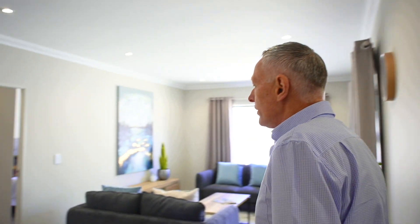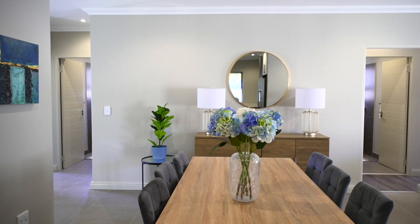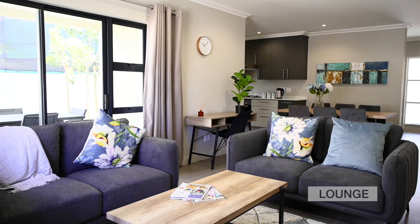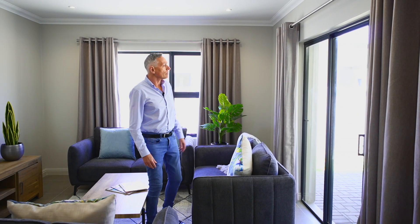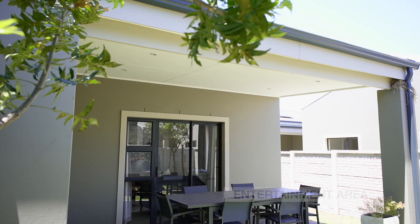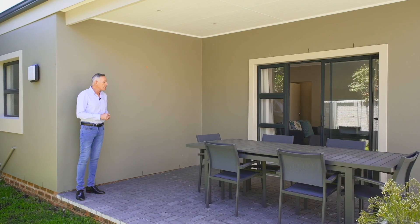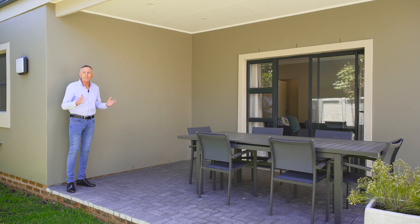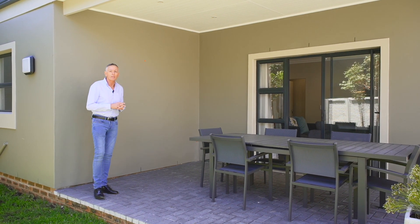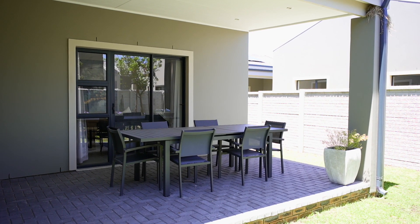Just going through the living area, you'll see there's ample space to create your dining as well as your TV lounge area, and this all flows out onto a large covered entertainment area. You can see the size of table you can put down here — very protected from the wind and the elements. Everybody now in South Africa loves outdoor living, so it's a great area to entertain and braai, with enough garden space to have your pets.